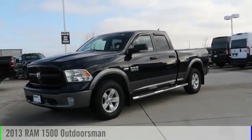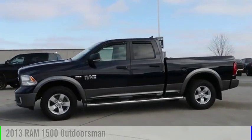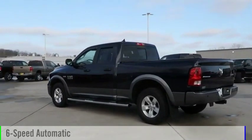Looking for the right vehicle? Check out the 2013 1500. This vehicle is powered by a four-wheel drive, eight-cylinder, 5.7-liter engine, and comes with a six-speed automatic transmission.